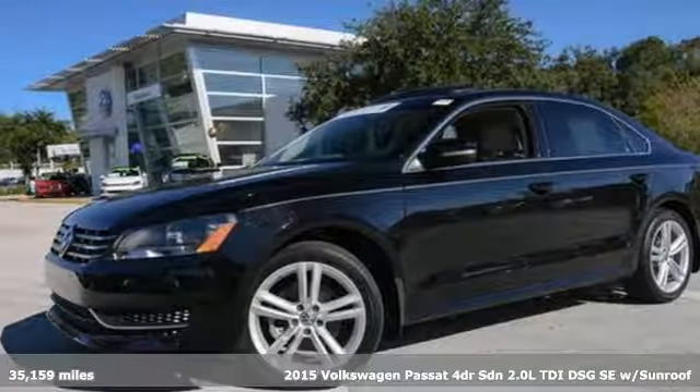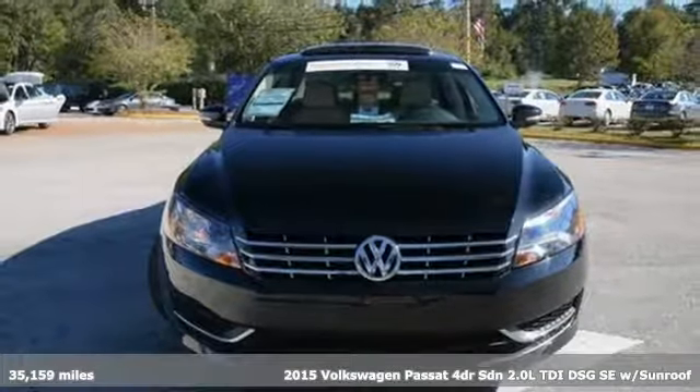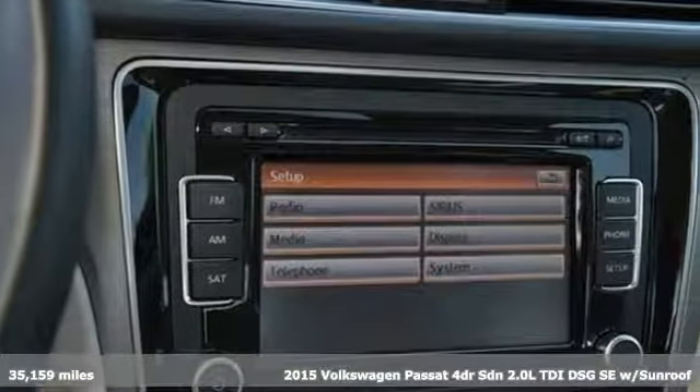It's a 2015 Volkswagen Passat. Family time picks up a few more fans in this Passat. It comes with the features you need and, better yet, want.